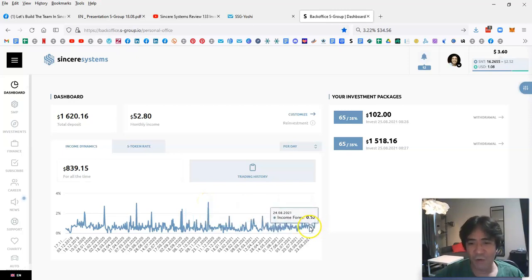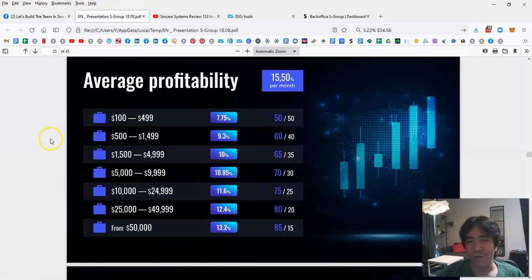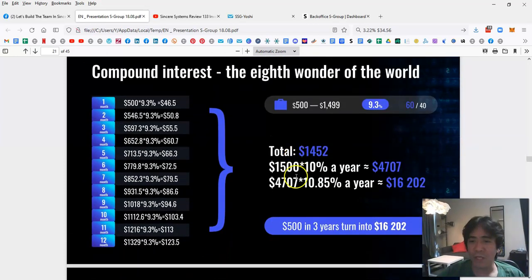If a company promises 2% or 3% every day, that's very hard to deliver. Sincere Systems doesn't promise a fixed amount because trading results vary. The company does real forex trading and pays out to members. The PDF shows an average profitability of 15.5% per month.